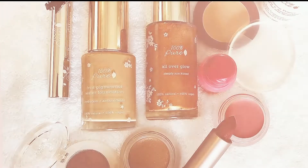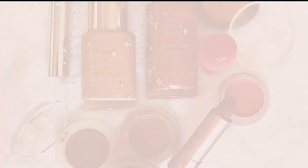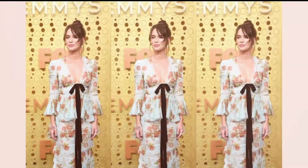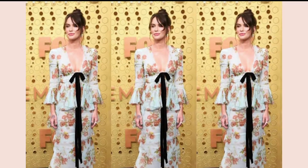Hi everyone, Deanna here from 100% Pure. Last night, we partnered with celebrity makeup artist Melanie Iglesias to create the makeup look for Lena Headey at the 2019 Primetime Emmy Awards. While this queen needs no introduction, Lena was nominated for Best Supporting Actress in a drama series for her work as Cersei Lannister on Game of Thrones.